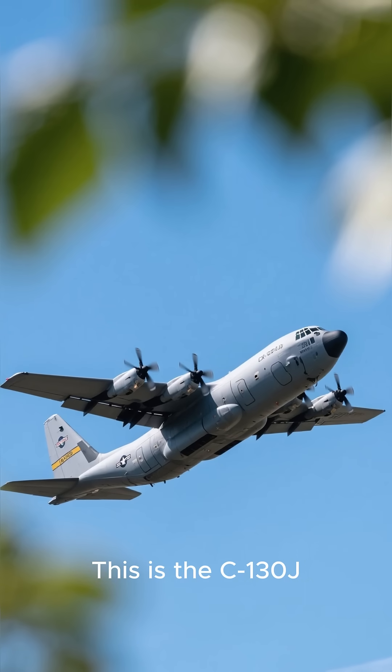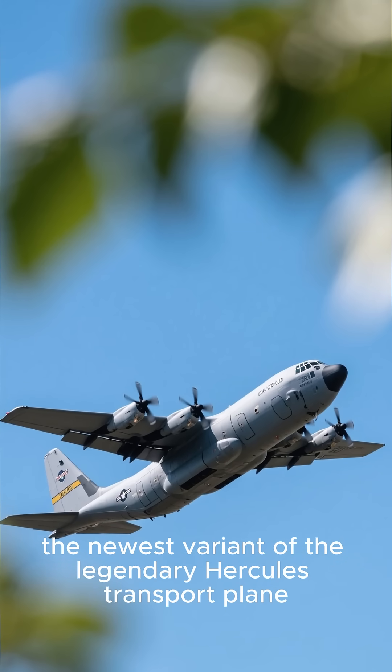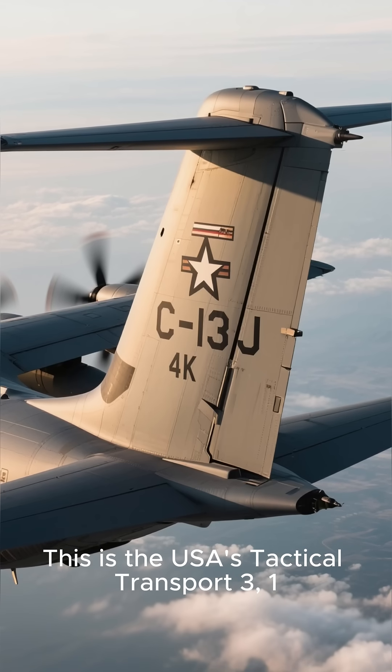This is the C-130J Super Hercules, the newest variant of the legendary Hercules transport plane. This is the USA's tactical transport C-130J.